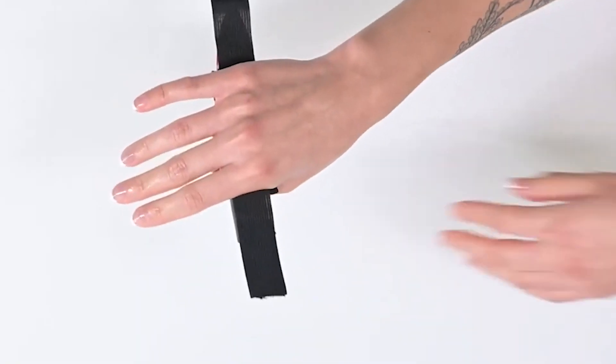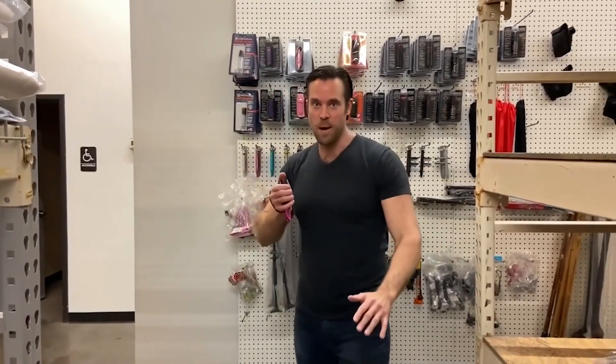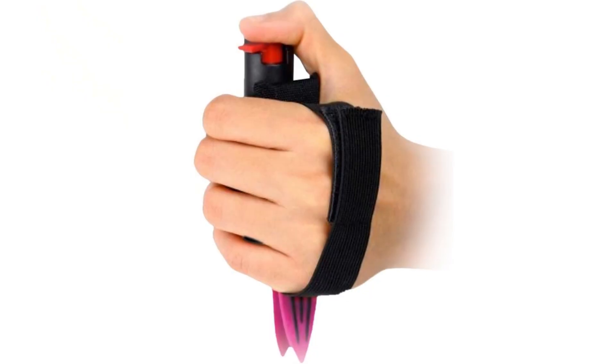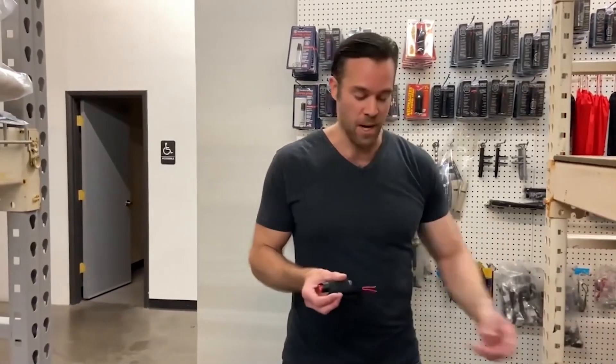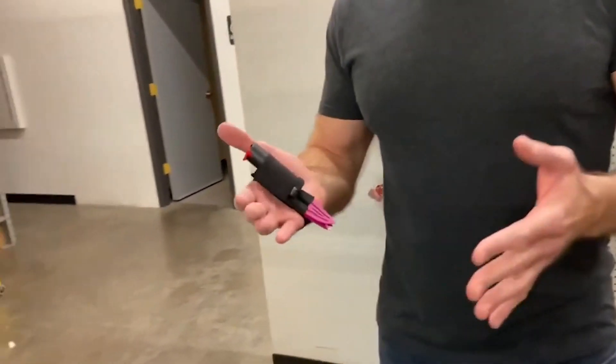There are two ways to use the device, which provides an increased level of safety compared to ordinary pepper spray. If the attacker gets too close, the knife can be used to push them back and then you can use the spray. Or if the attacker continues their attack after you use the spray, you can defend yourself with the blade. Strike and Spray is priced at $18.